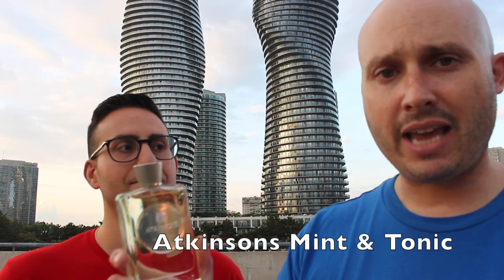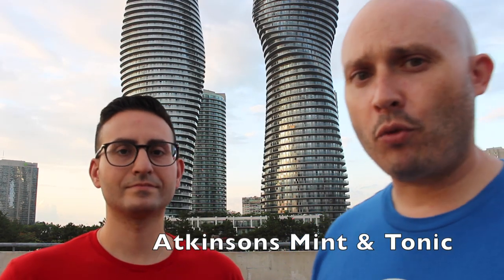So guys, we're gonna be doing Atkinson's Mint and Tonic. We actually have a guest — rides all the way from New Jersey. How's it going everybody? Somebody actually came to see me. It's not too often that I get to come to Canada, but there's no way I would be able to come this far north without seeing you. I'm glad you're here. Thank you.